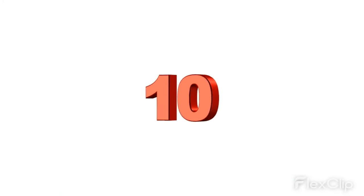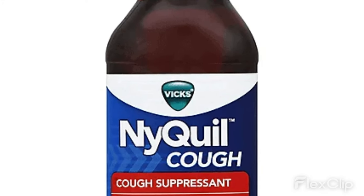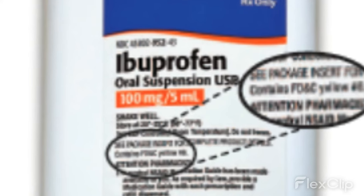10. Medications — some medications, such as cough syrups and pain relievers, may contain Red 40 as a coloring agent.